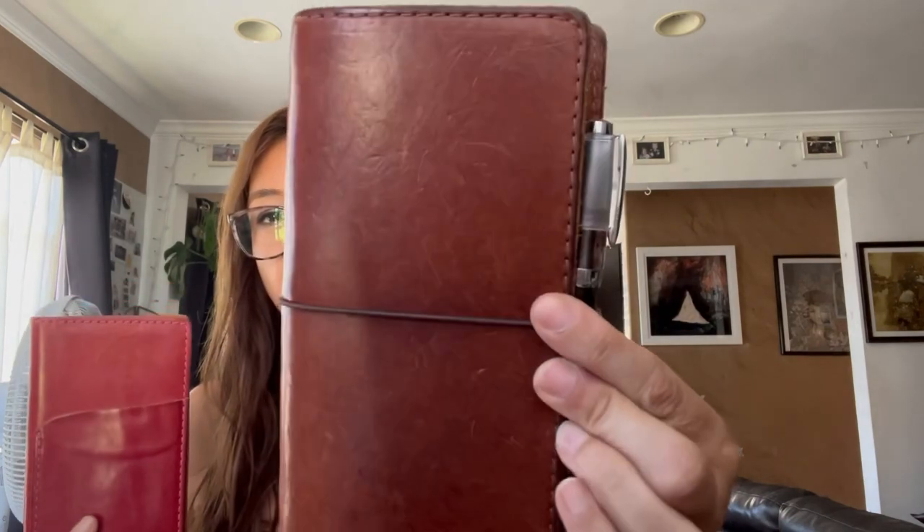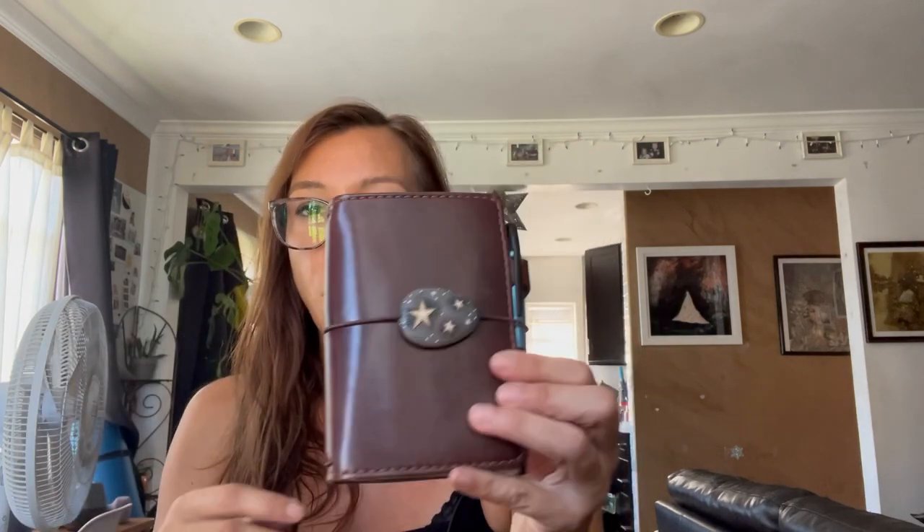Hi everyone, welcome back to my channel. Today I wanted to do a little bit of an update. A few things have changed — I just switched from the lapsang to the Earl Grey that everybody was recommending, and I just decided to pick back up my pocket Leuchtturm and put it in my Americano.